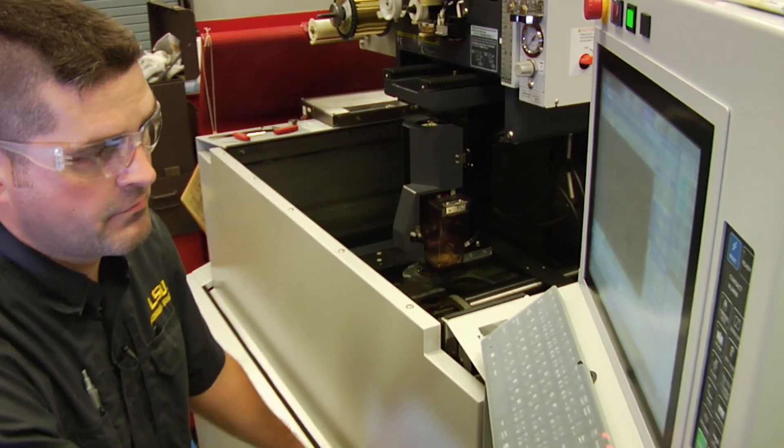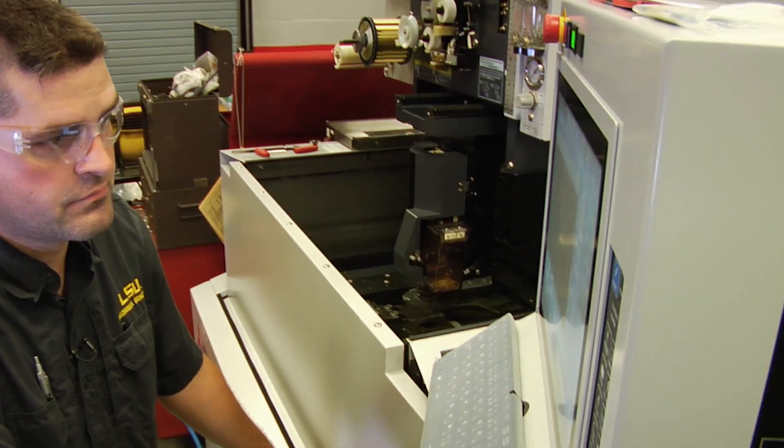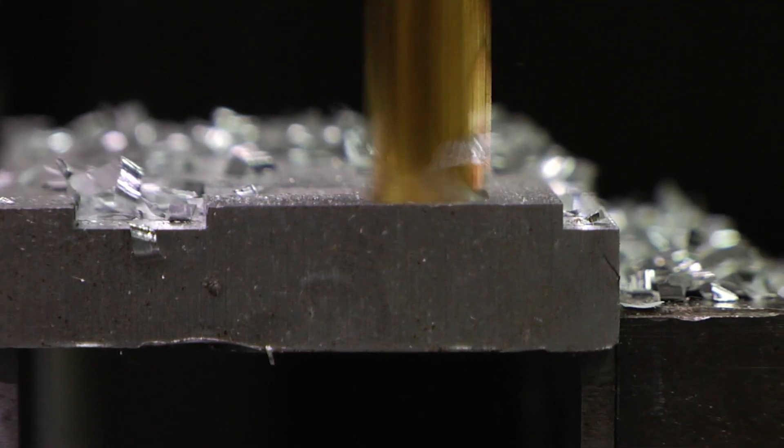The AMMF is a sustainable cost recovery center within LSU, and this enables us to serve research needs in manufacturing and project needs in manufacturing, not only within LSU, but also for Louisiana educational institutions, businesses, and industry. One typical example of a service that we offer is prototyping services, particularly for small businesses.